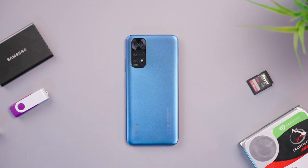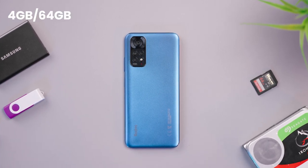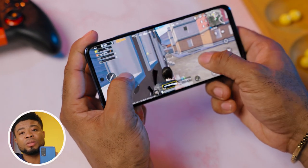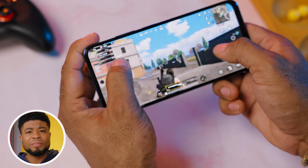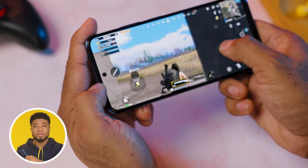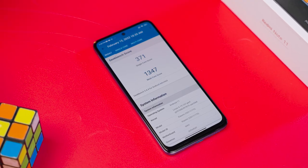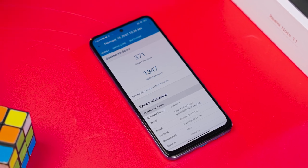You get the Snapdragon 680 chipset on here, with memory configurations starting at 4GB/64GB up to 6GB/128GB, which I have. Performance isn't anything extraordinary. You can definitely throw heavy titles like PUBG and Call of Duty on the smartphone and have decent gameplay, though you might not expect the best graphic representation of the games — it sure does handle your business. Here's the Geekbench score for the Redmi Note 11.